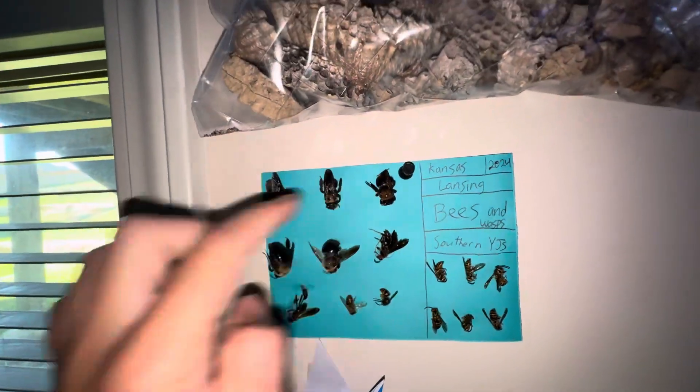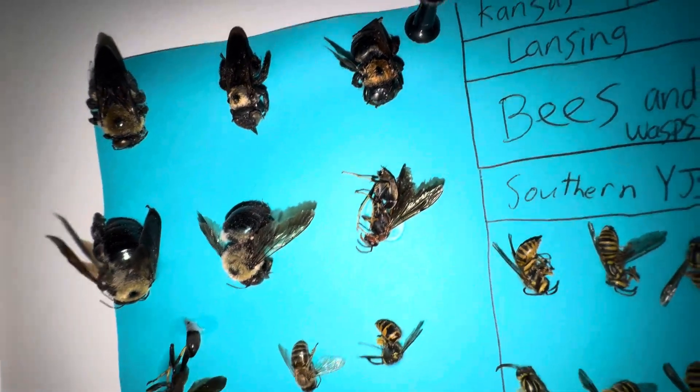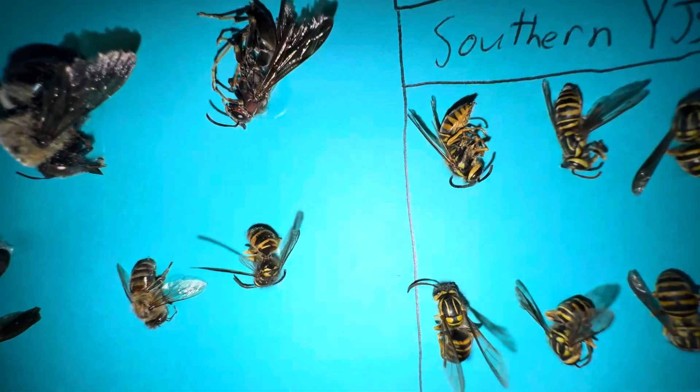These five here are carpenter bees. That's a red paper wasp with a black abdomen, there's a mud dauber wasp, that's a honeybee, and there's an eastern yellow jacket.